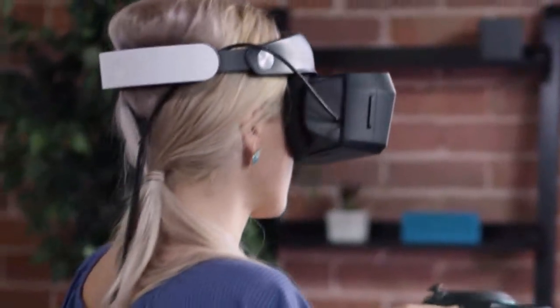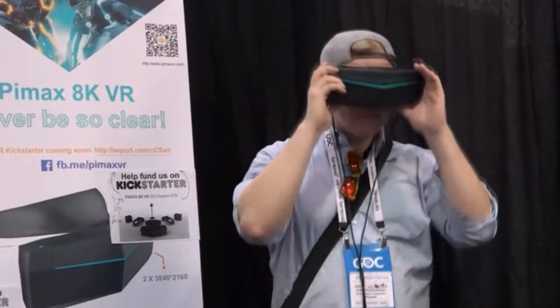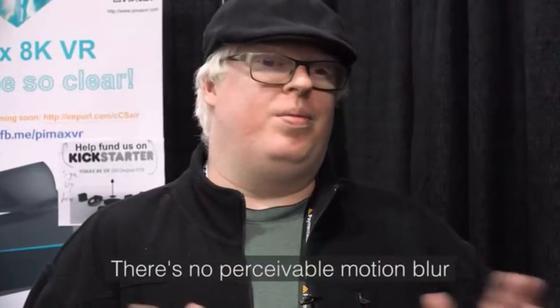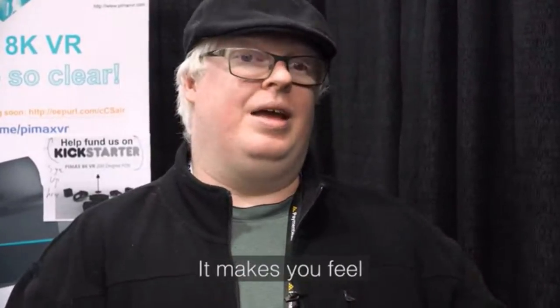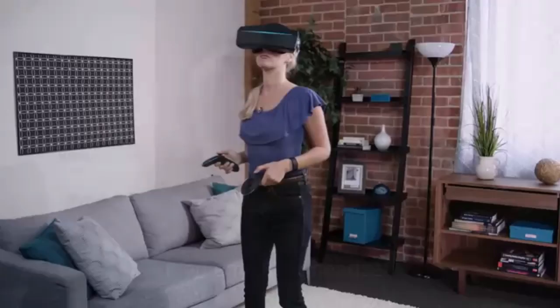We've worked hard to make Pimax AK VR a smooth experience, with a high refresh rate and low latency, even on modest hardware. The clarity of the screen is great. It makes you feel far more immersed in the experience than any other headset.